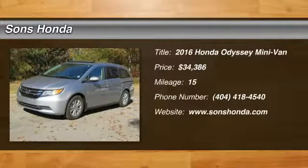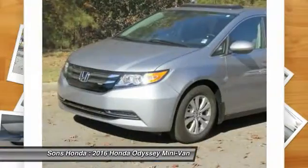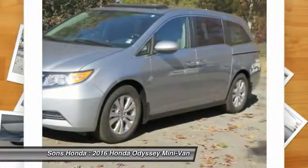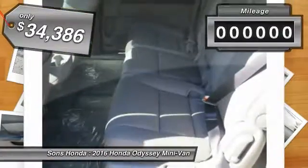2016 Odyssey. The Honda Odyssey is a showcase of distinguished style, captivating technology, and advanced safety features. A must for all families, and is priced below $35,000.